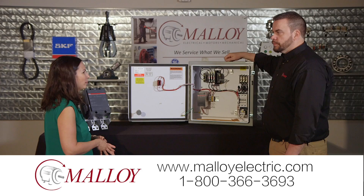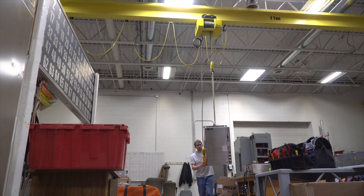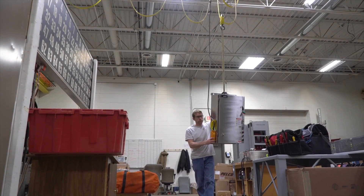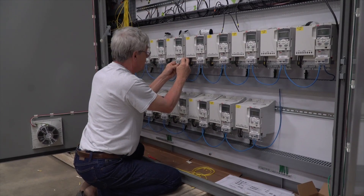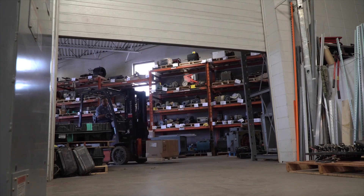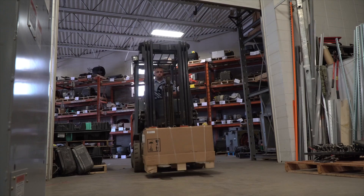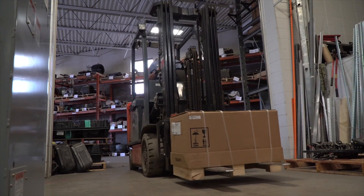Let's take a look inside the shop. What makes this shop so unique? Our panel shop is great — it's a large building. We have an overhead crane, everything is climate controlled, so it's not a dusty environment. We have a very large garage door, so you can drive a forklift in and out to get all those really big components in and out of the panel shop very easily.